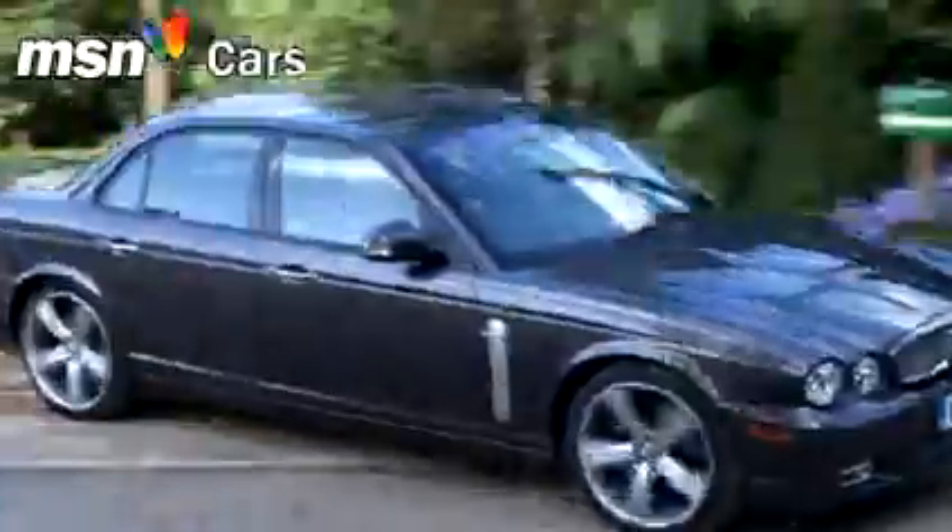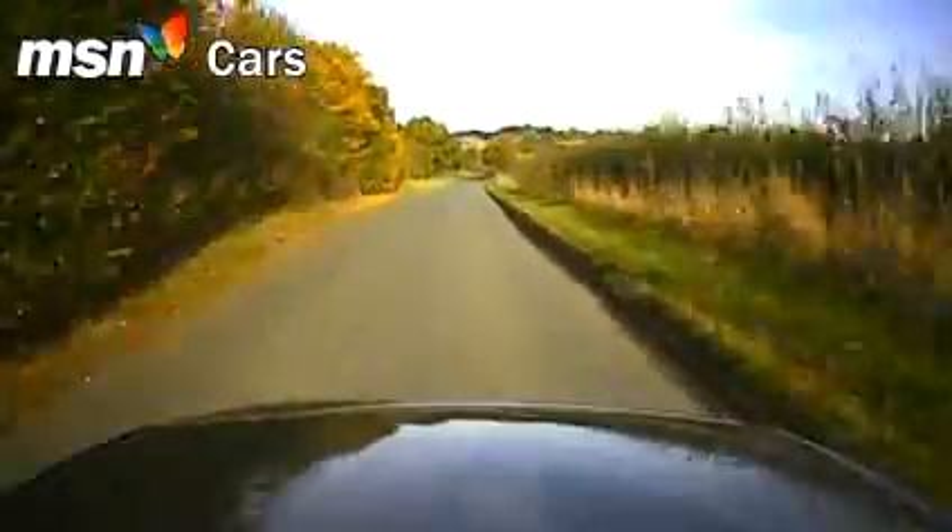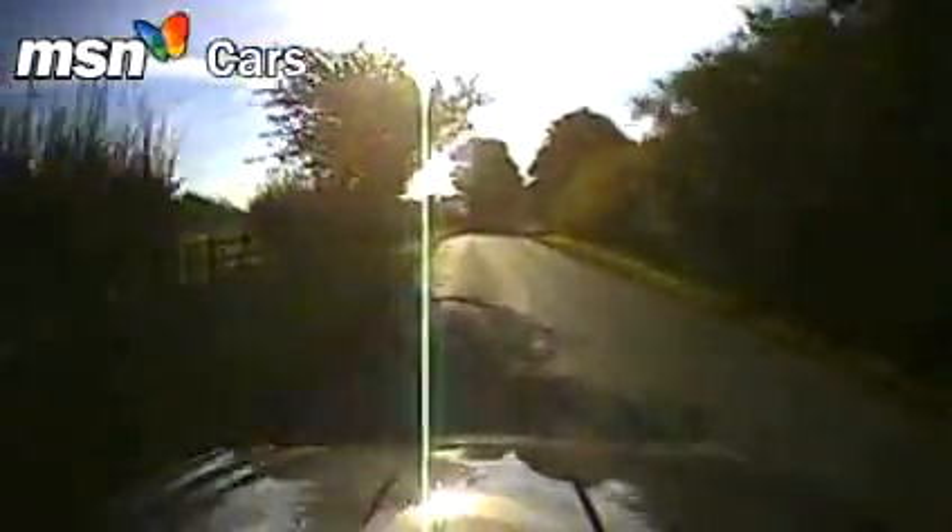You can bang the retro drum only so long, it seems, and the XJ, like everything else in the Jaguar range apart from their latest XK, just hasn't sold in anything like enough numbers.